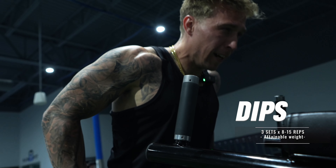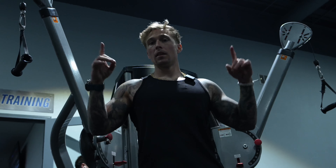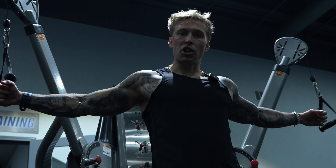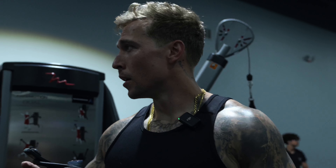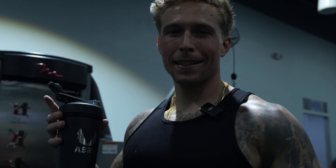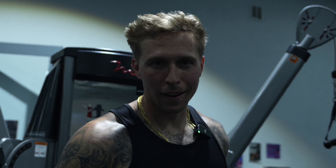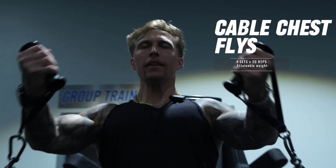Very last exercise is going to be chest flies — four sets, two at the top, two at the bottom — really stretching open that chest, contracting and squeezing, bringing it in. 20 reps, really working that blood in there. Also guys, make sure you're staying hydrated with the ASRV blender ball — amazing, keeps your drink cold the whole workout.